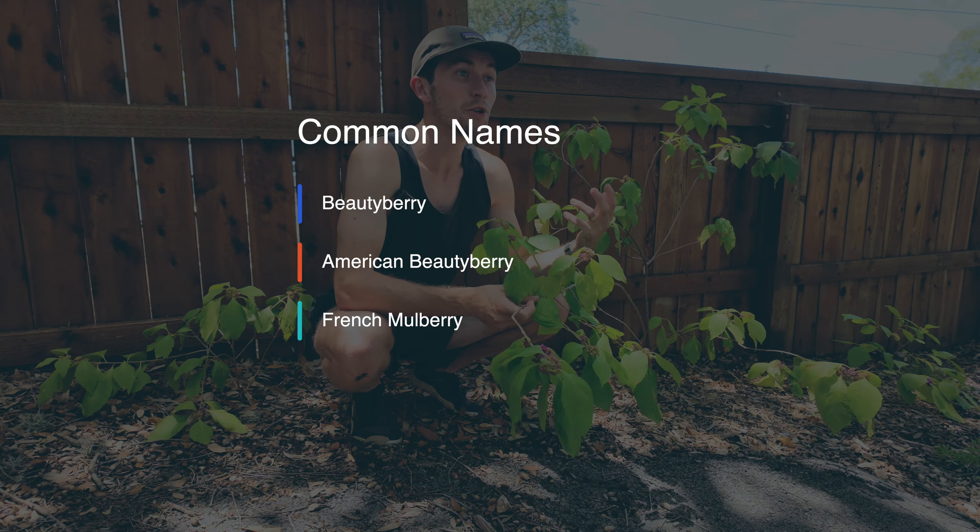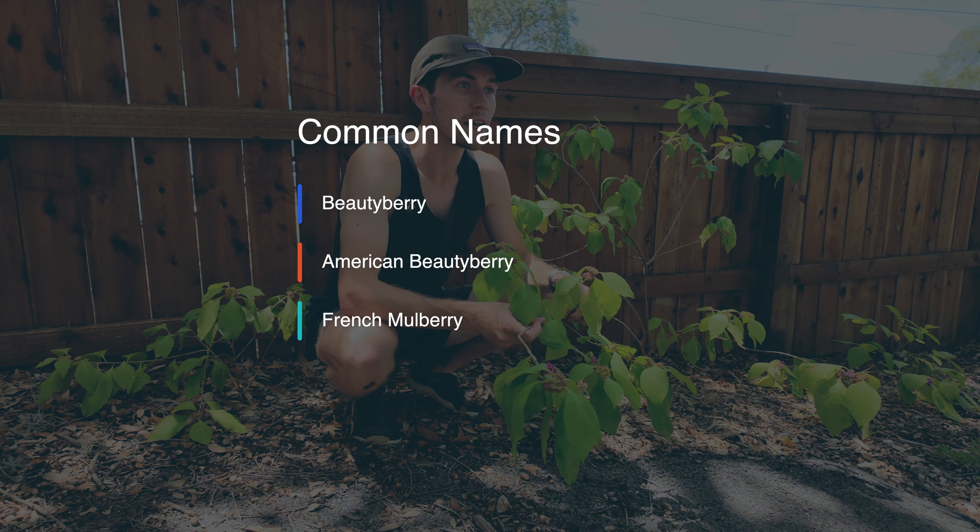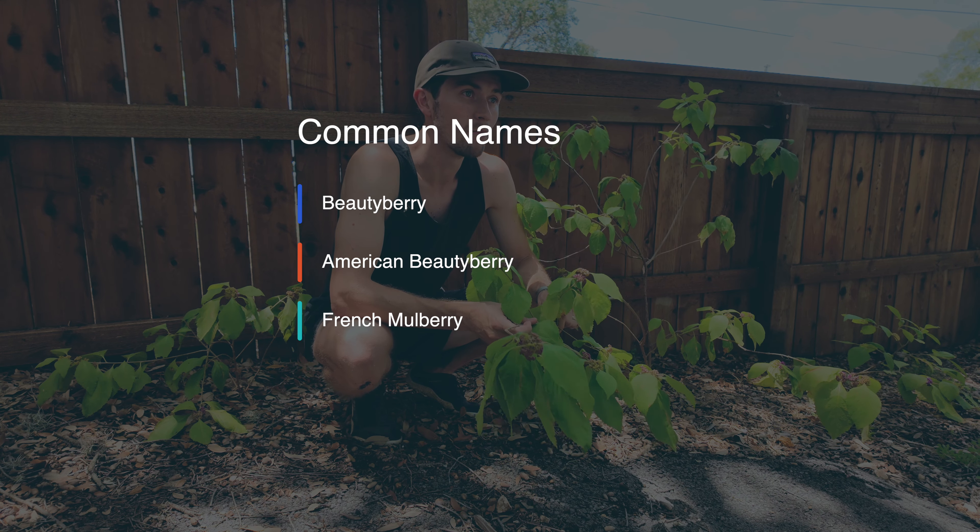Its common names include of course the Beautyberry, the American Beautyberry, and also the French Mulberry.